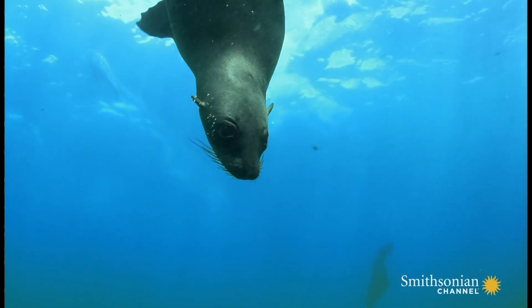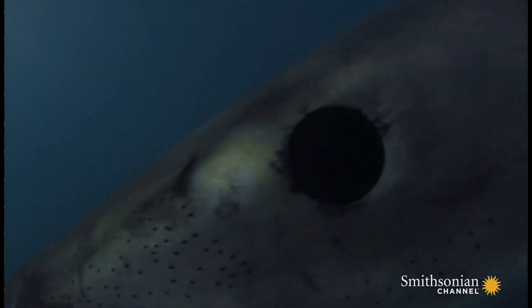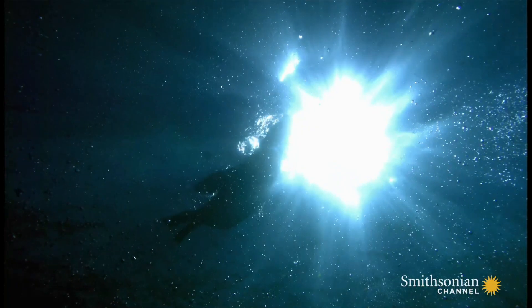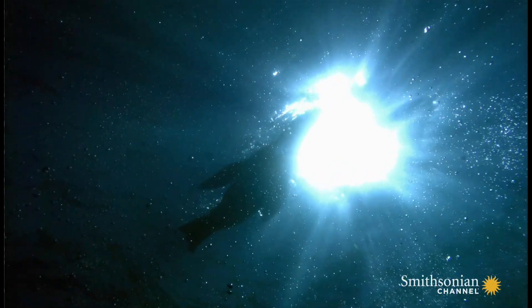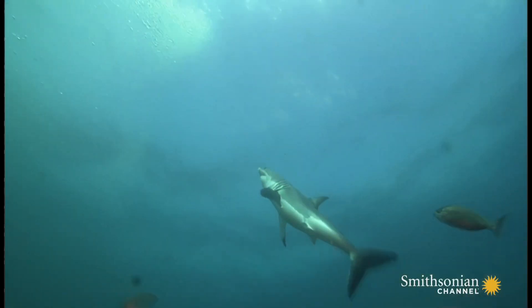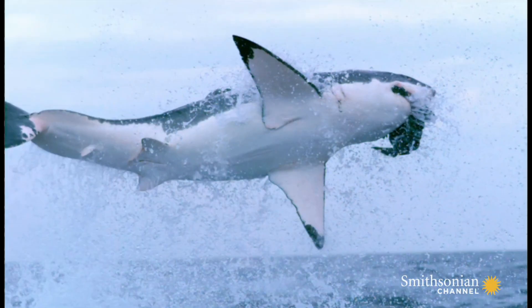It's the combination of sharks' incredible vision with these bonus superpowers that make them such terrifyingly good predators. Some sharks use their powerful eyesight to spot prey from a distance, and then rely on those other senses to close in for the kill. For example, the great white shark often uses its vision to spot seals silhouetted against the water's surface, and then sneaks attack them from below. As they get closer, they roll their eyes back and their electro sensors take over. And then BOOM — poor little seal.